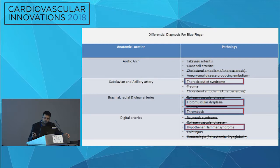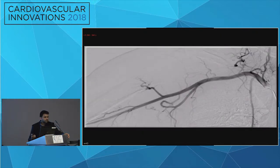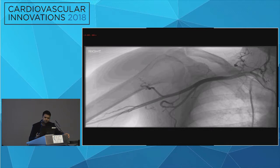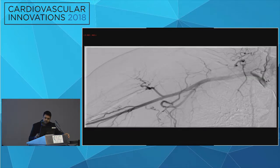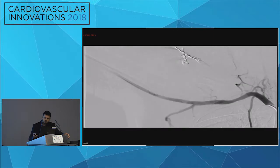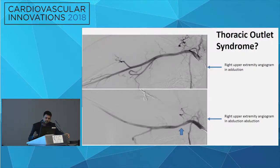It came down to four potential differential diagnoses: thoracic outlet syndrome, FMD, thrombosis, or hypothenar hammer syndrome. It's important to have this idea before proceeding with angiogram, because the way you do it would be a little different. We proceeded with angiogram — the subclavian and axillary artery looked quite clean in the adducted position. To rule out thoracic outlet syndrome, we did angiogram in abducted and adducted positions. There was mild compression of the subclavian at the thoracic outlet segment in abduction.